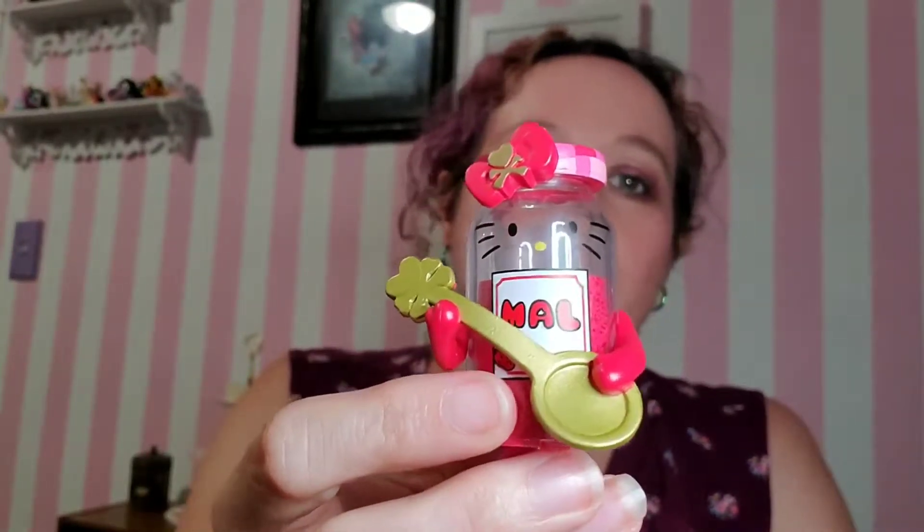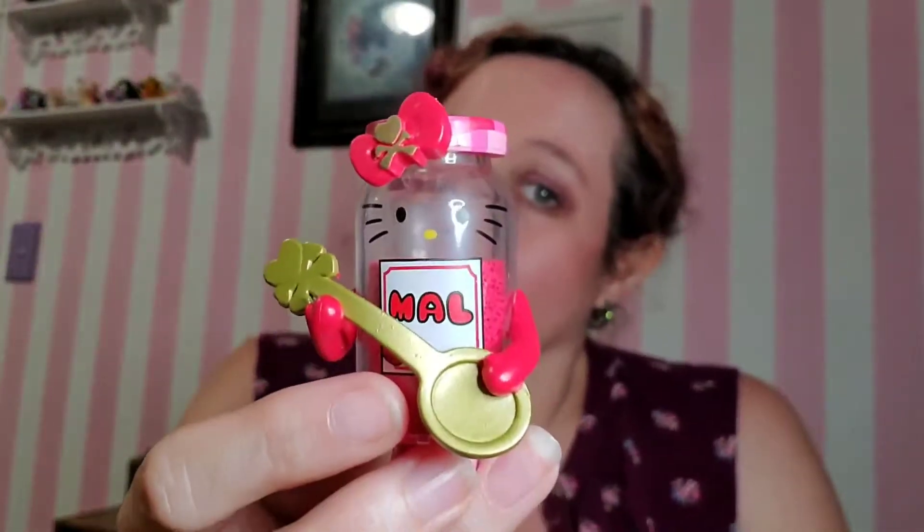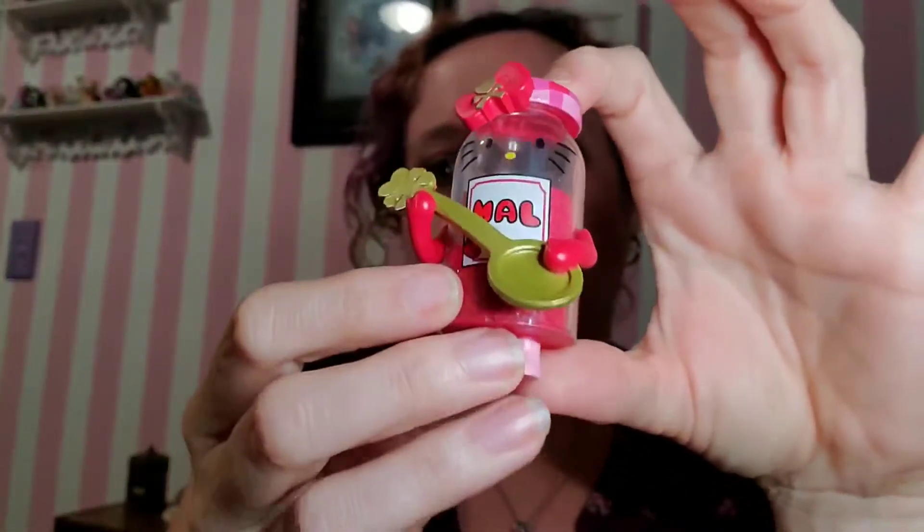Yeah, this is an example of what I was thinking of. I love Hello Kitty and I love jam — jam is my jam, as is Hello Kitty — but what? So maybe I'll give this one away. We'll see what happens. It's raspberry, in case you were wondering. That's the flavor.